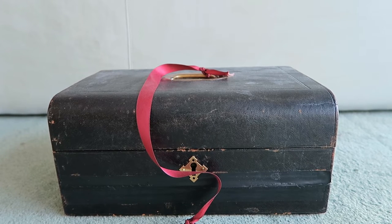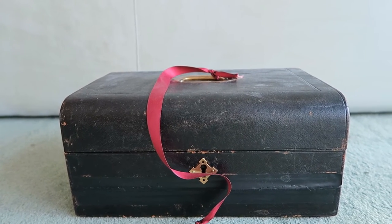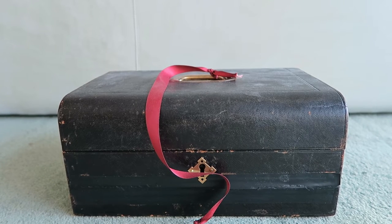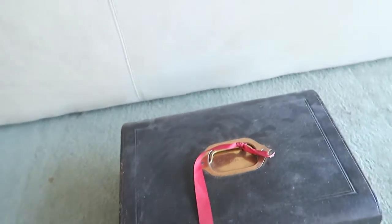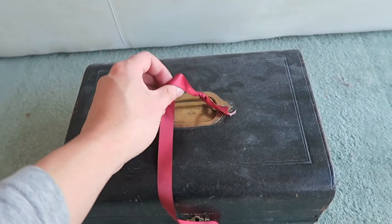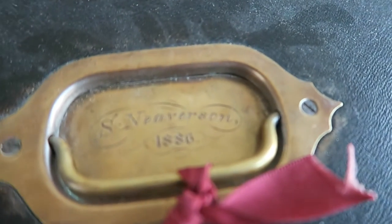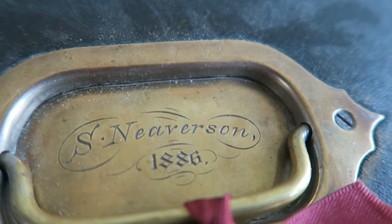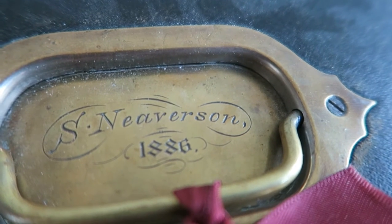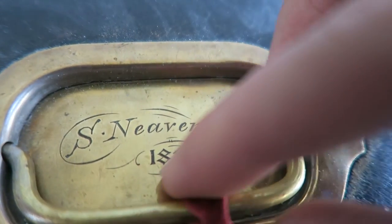This is one of my writing boxes which actually has a date on it, and when you're trying to learn more about the history, dates like this are obviously very important and helpful. I picked this box up at a local flea market, and on the top it has a date and the name of the original owner. It says 'S. Neverson' and the date is 1886, very nicely engraved into the brass top plate and handle of the box.